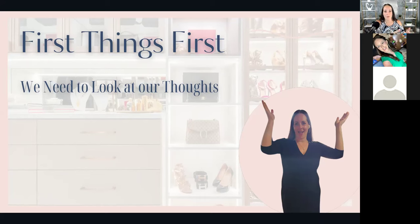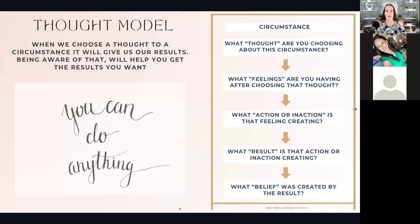I went and got certified as a life coach, and one of the biggest things I learned was the thought model. It really does matter what thoughts we are thinking in our daily life, because those determine the results we get. The thought model goes like this: there's the circumstance that is happening — you're a mom, a wife, you have a home — those are facts. But your thought about that circumstance is what ends up giving you your result and your belief.